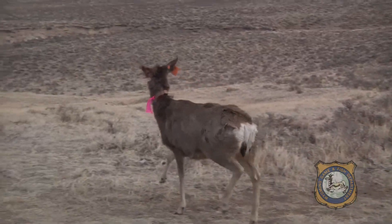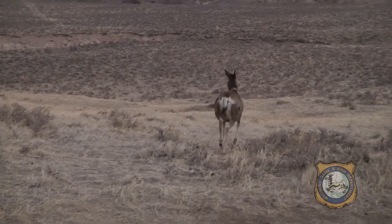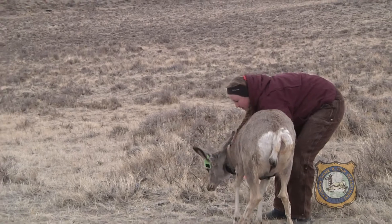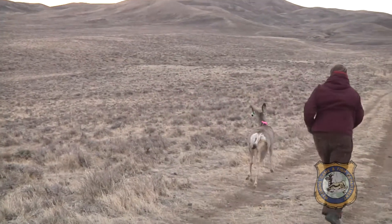The Wyoming Game and Fish Department has been heavily involved in study design, study site selection, and securing access through landowner contacts, as well as providing help in locating does and fawns during the summer and retrieving carcasses when deer die.